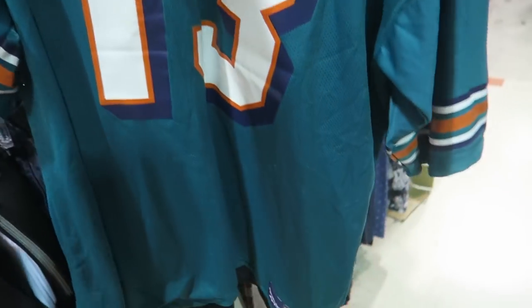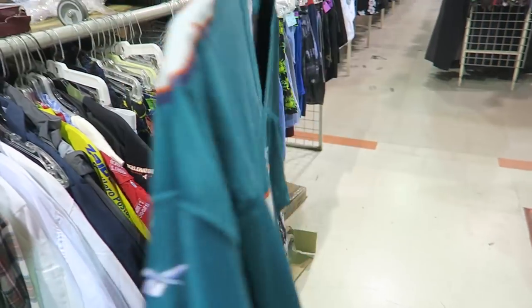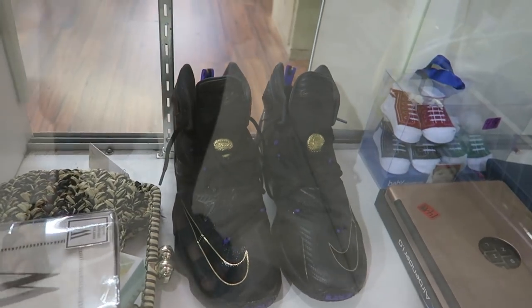Just found this Super Fi Reversible Reebok Dan Marino jersey. Definitely copping this. Some LeBrons in the case. So I only left with the Dan Marino jersey, but now we're going to hit up Goodwill. Let's hope we find something there.